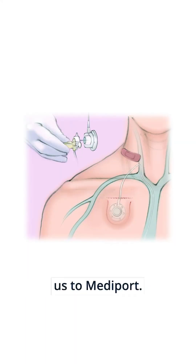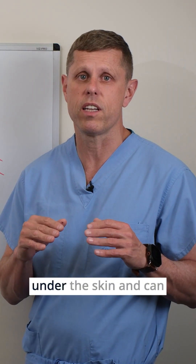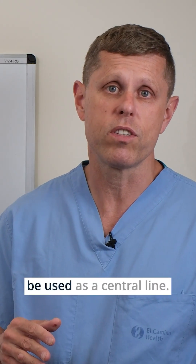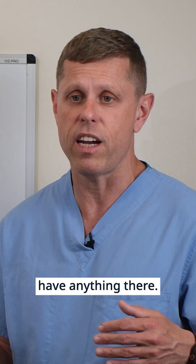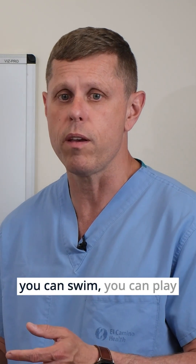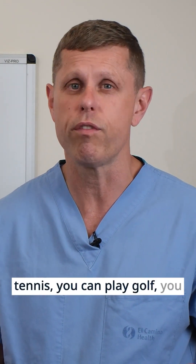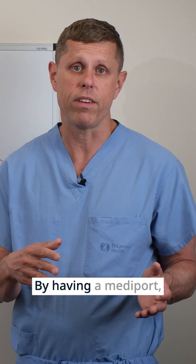Now that brings us to the mediport. A mediport is a small chamber that is completely inserted under the skin and can be used as a central line. When you're not using it, you don't have anything there — you can't even see it. You can take a shower, swim, play tennis, play golf — you really have no restrictions with a mediport.